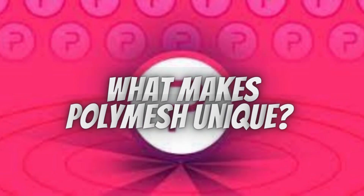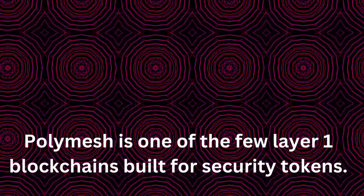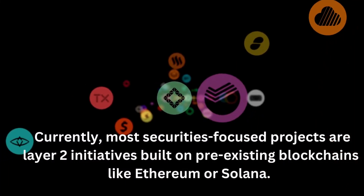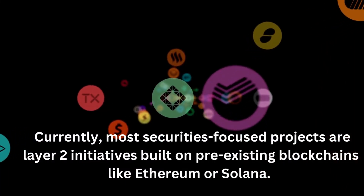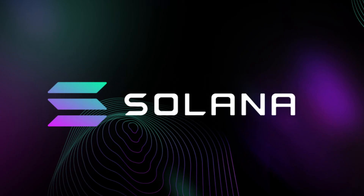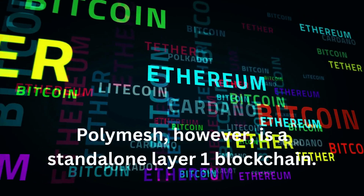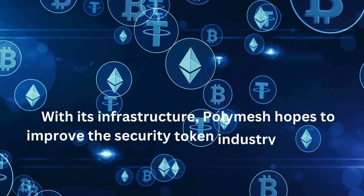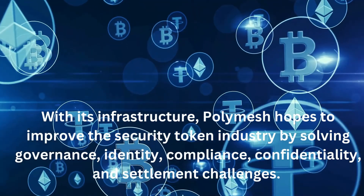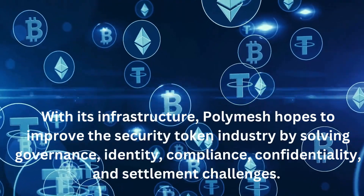Polymesh is one of the few Layer 1 blockchains built for security tokens. Currently, most securities-focused projects are Layer 2 initiatives built on pre-existing blockchains like Ethereum or Solana. Polymesh, however, is a standalone Layer 1 blockchain. With its infrastructure, Polymesh hopes to improve the security token industry by solving governance, identity, compliance, confidentiality, and settlement challenges.